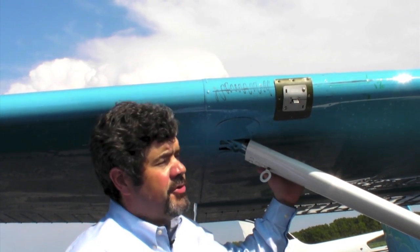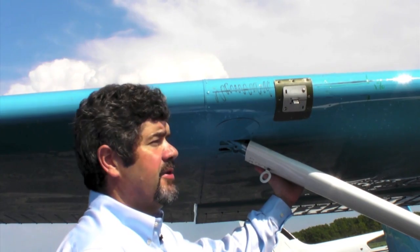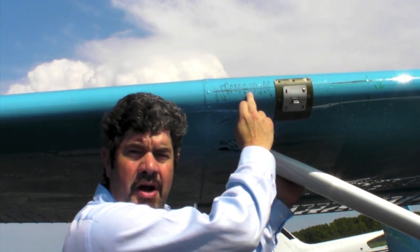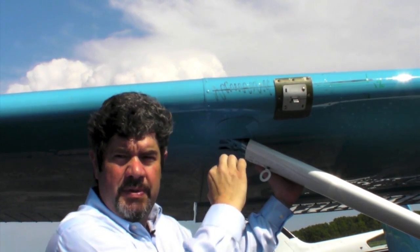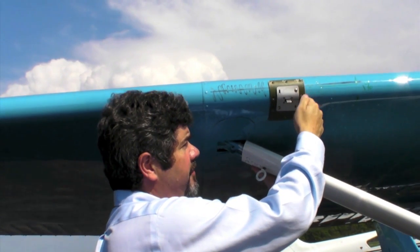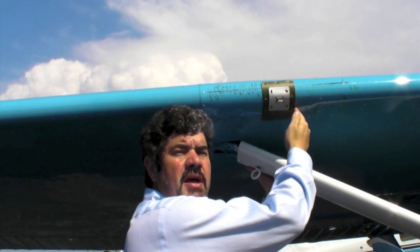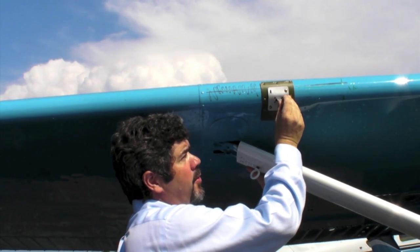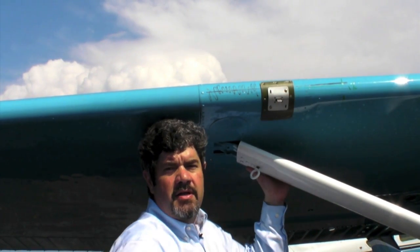To understand how to measure angle of attack, we have to understand basic aerodynamics. Air flows over the wing and under the wing. There's a point where it's not flowing either over or under — that point is called a stagnation point, where speed is relatively zero. As the angle of attack increases on the aircraft, that stagnation point moves down the wing, and the relative wind to the vane affects a moment either up or down depending upon the angle of attack.